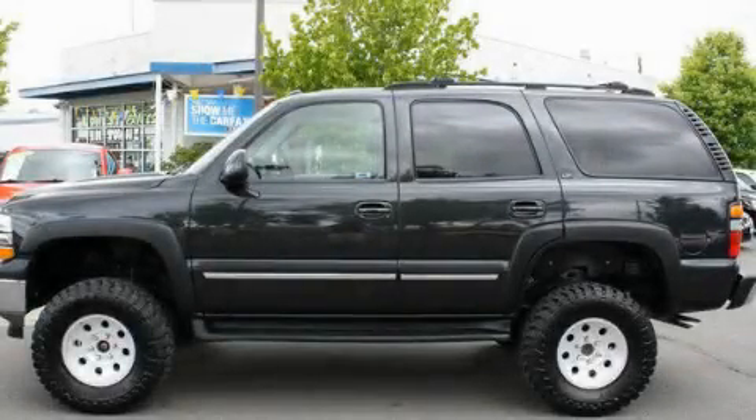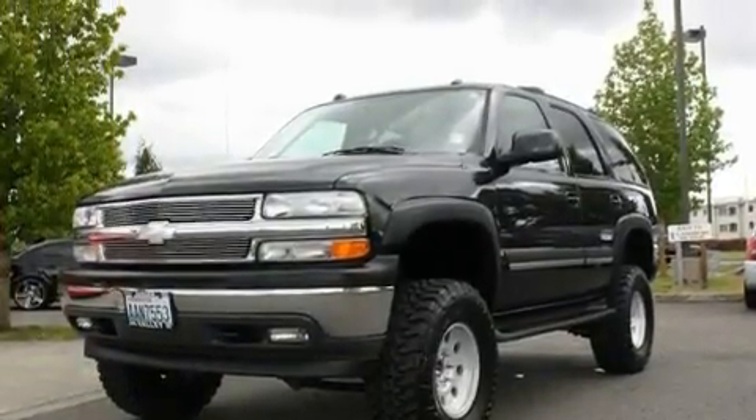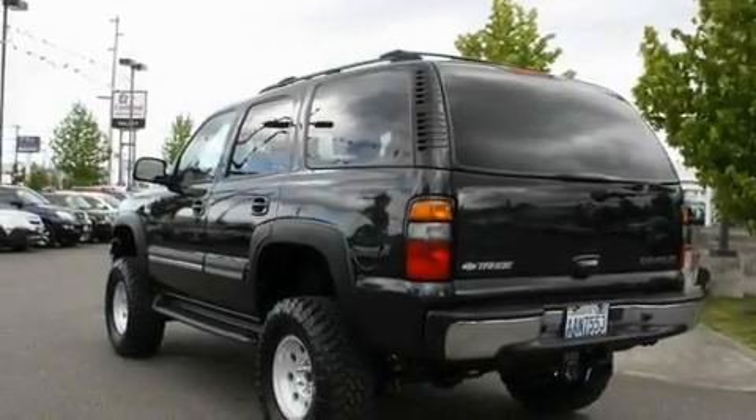This is a 2005 Chevrolet Tahoe, a big SUV for big fun. It has a 5.3 liter 8-cylinder engine, an automatic transmission, and 4-wheel drive.